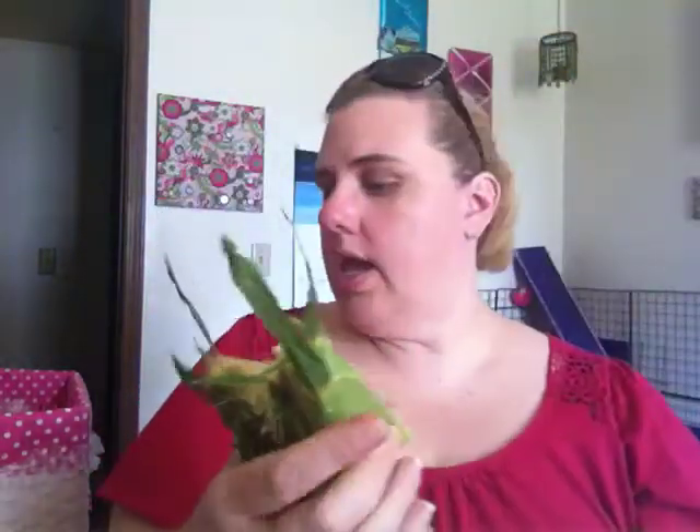I got three ears of corn on the cob. My plan is to shuck them, run a knife down to take the kernels off, and then either add them to a crock pot meal or freeze them in a freezer bag. The vendor said it's super sugary, really good corn, so I have to be mindful of that.